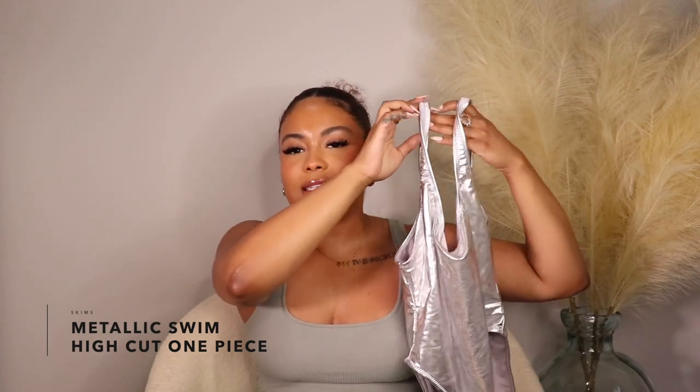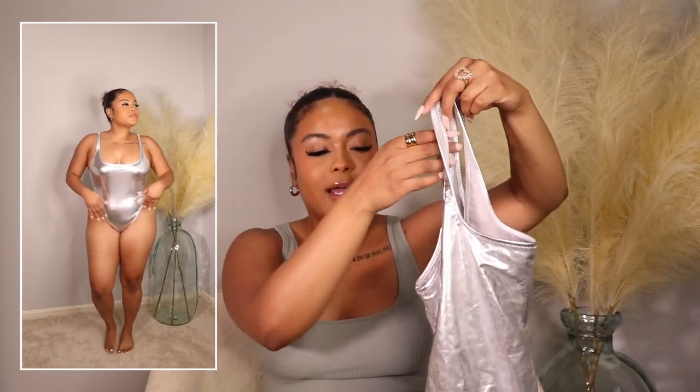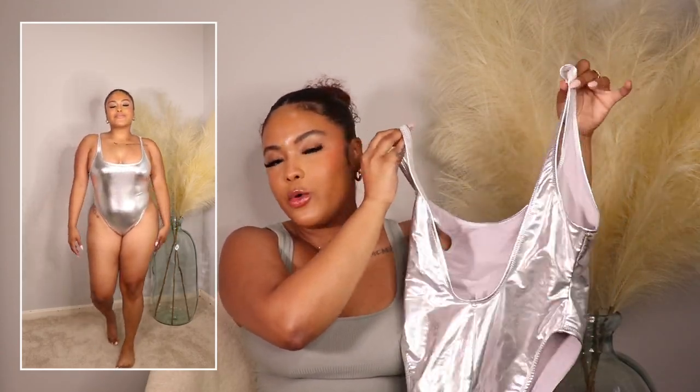I also picked up a one-piece which is freaking gorgeous — absolutely obsessed. This is definitely the swimsuit I feel the most confident in because it covers my midsection. The way it's cut is super flattering, very high cut, but the back still has decent coverage — your cheeks aren't completely out. I love that it has a low dip down the back which makes it really sexy. Cannot wait for my next vacation to serve this in another country.